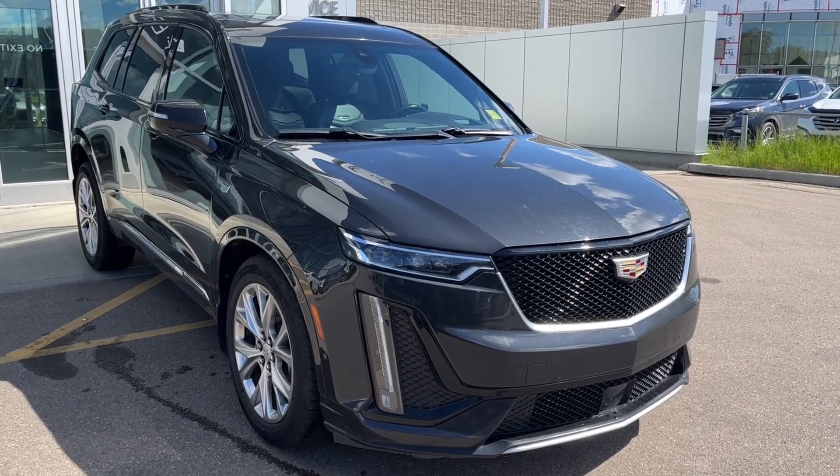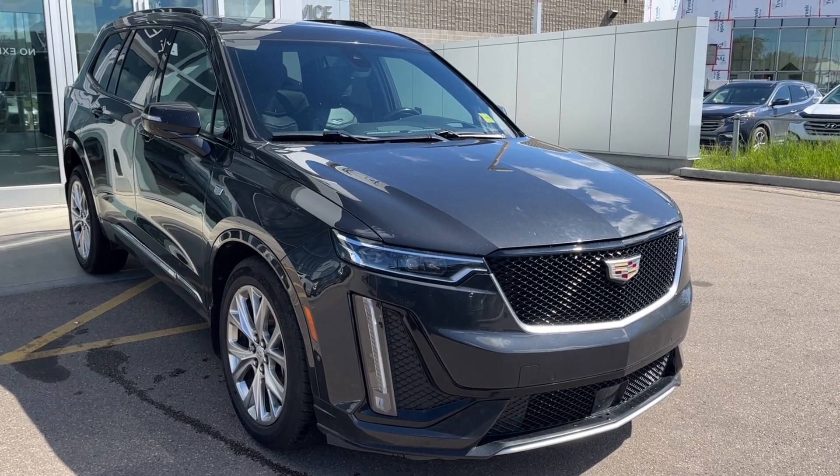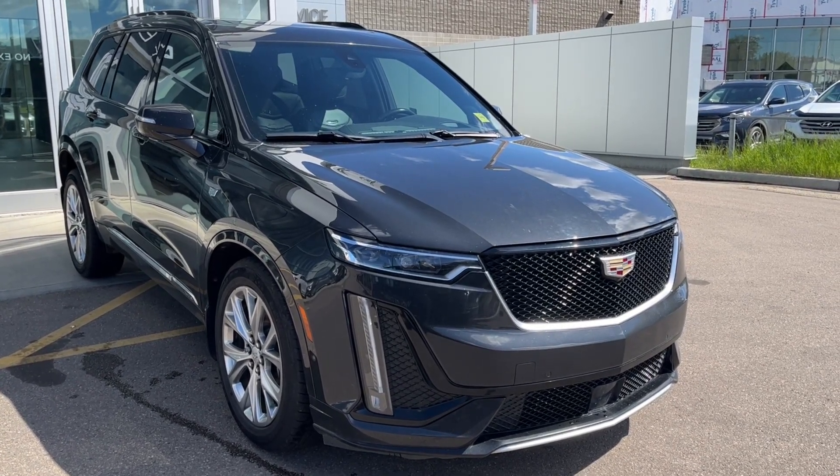Thank you so much for joining me for this quick review of the 2020 Cadillac XT6 Sport. Hope you enjoyed this video — please like and subscribe, and we hope to see you here at Wolf Cadillac Edmonton very soon.